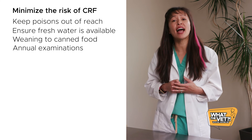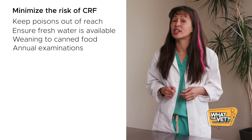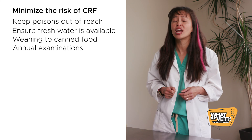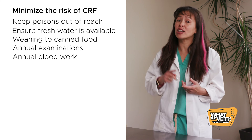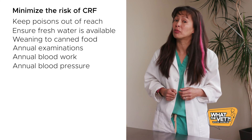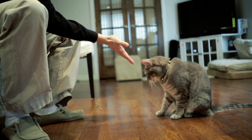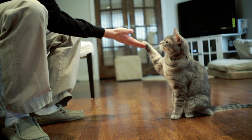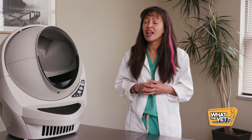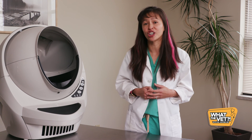Making sure your cat gets an annual examination at your veterinarian, especially as they turn over 10 years of age. And lastly, getting annual blood work done at your veterinarian, including an annual blood pressure. Just because your cat may potentially be diagnosed with chronic renal failure doesn't mean it's a death sentence. There's a lot of things that we can do to help improve their quality of life and make them live longer.